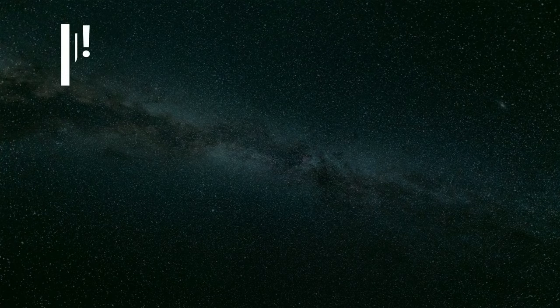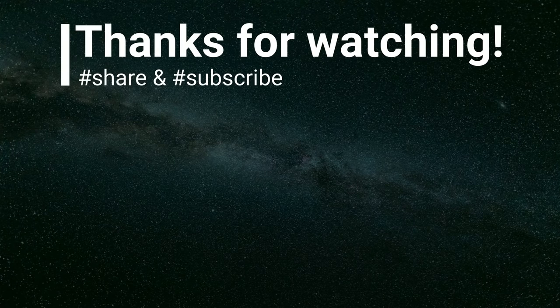That's all for today. Thank you so much for watching — please don't forget to subscribe and hit the bell button. Until next time, farewell.